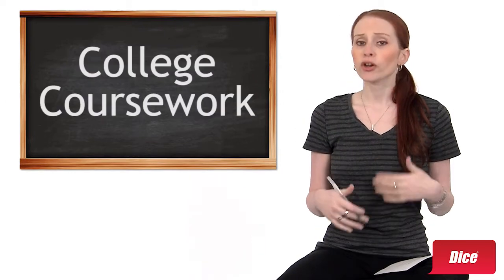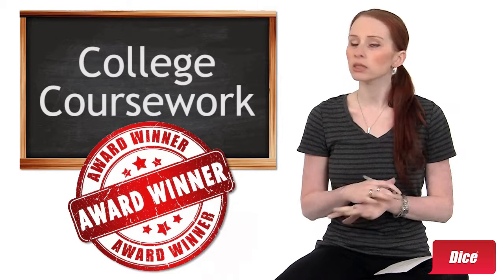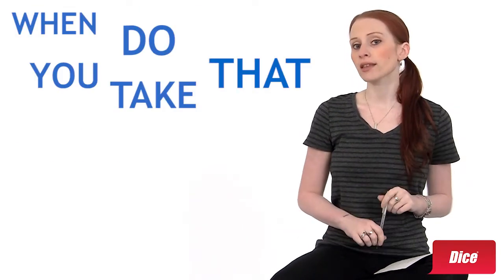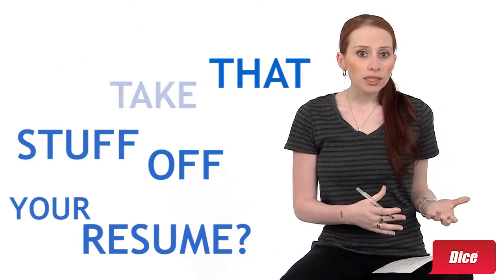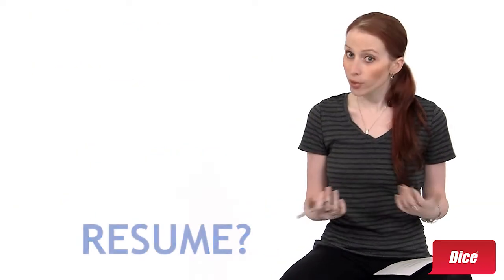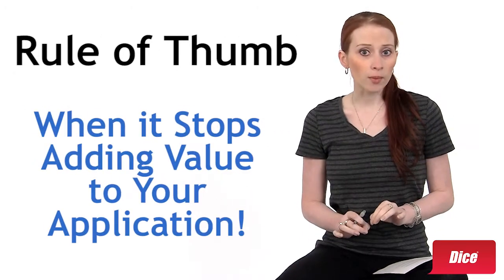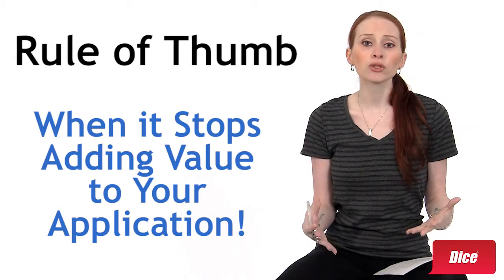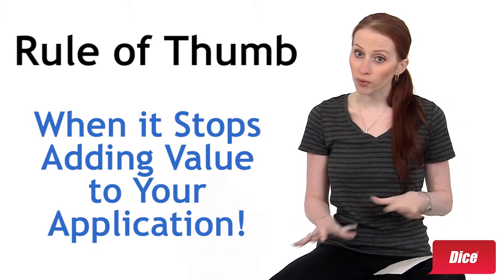At a certain point, your college coursework or that big award you won in high school isn't going to help you anymore. So the question is, when do you take that stuff off your resume? Depending on what else you've done, what you're applying for, and how impressive your degree is, that time will vary. But a good rule of thumb is when it stops adding value to your application.